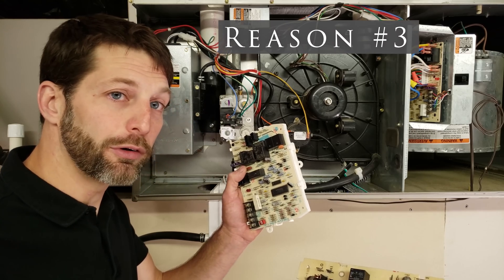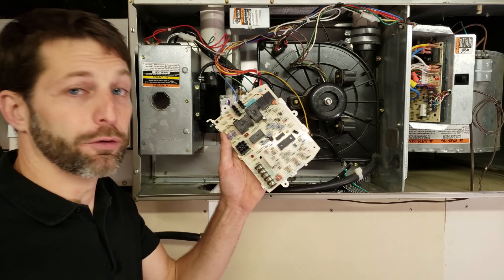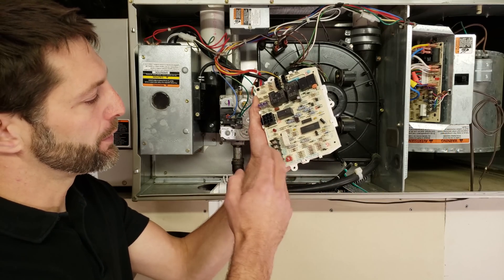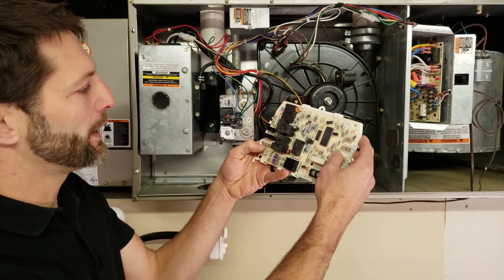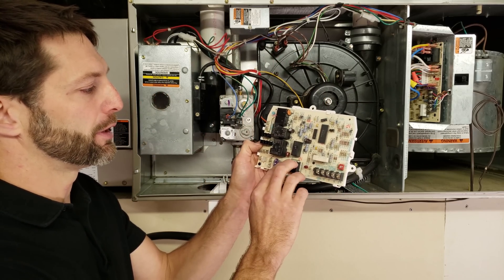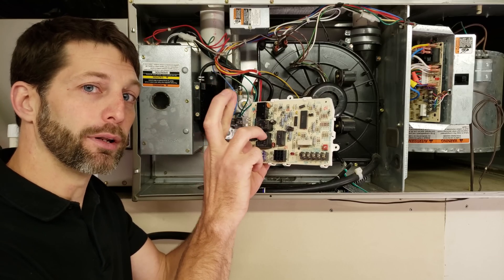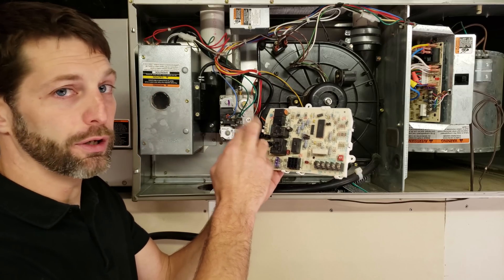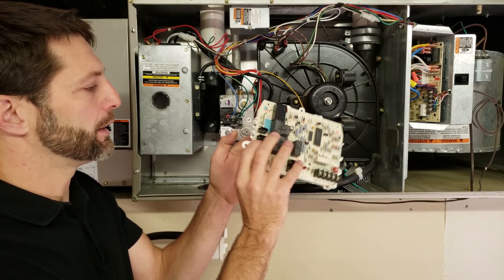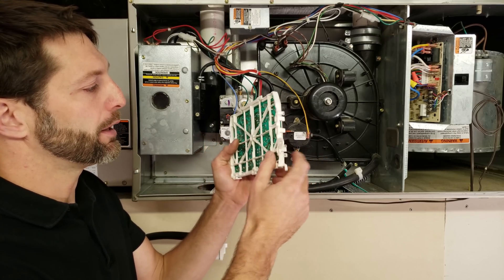Problem number three could be the control board itself. To troubleshoot a control board you really need to know how the system works. For instance, when you have your 24 volt signal on the W, you want to know when you're sending 120 volts to your hot surface igniter, when you're sending 120 volts to your inducer motor, and when you're sending power to your blower motor. A lot of times these relays — anytime you see one of those black covers, that's a relay — the contacts can become pitted and you're not sending the correct voltage or not sending voltage at all. You could also have a terminal that was soldered onto the board causing an issue with the control board.